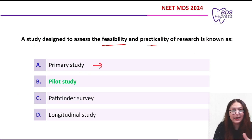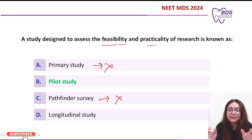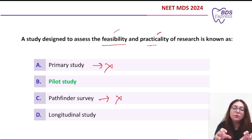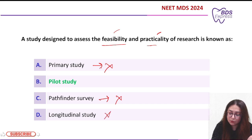Primary study is the entire full study — so this is ruled out. Pathfinder survey is a completely different thing; it refers to exploratory surveys or investigations meant to get preliminary data and is not specifically focused on testing the feasibility and practicality of the research. Longitudinal study involves repeated observations of the same variables over a short or long period of time — so again, this is ruled out.